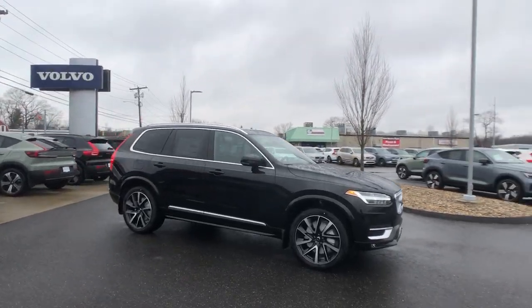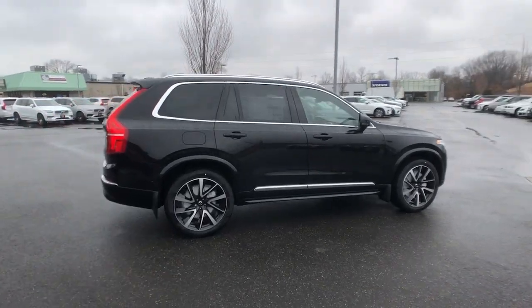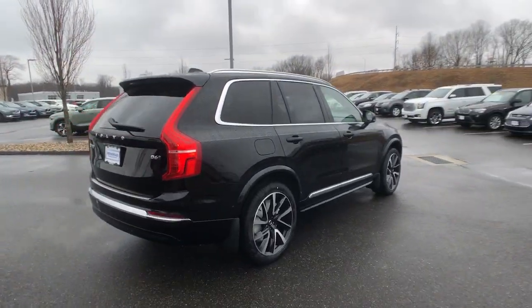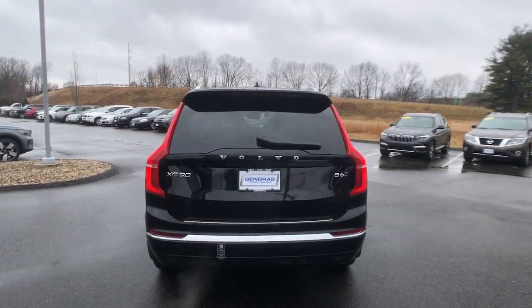Looking for your dream car? It could be the 2023 Volvo XC90. Here's an elegantly styled XC90 that's supremely comfortable, secure, and satisfying to drive.